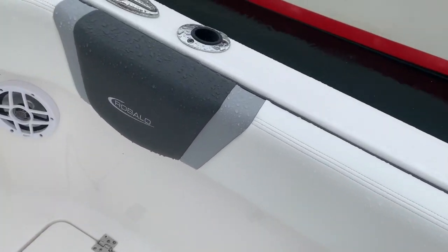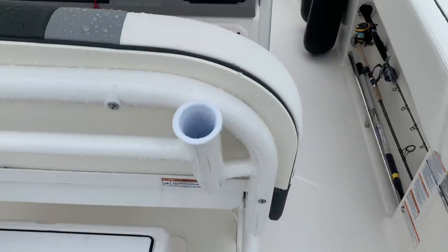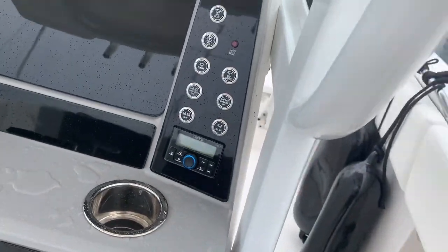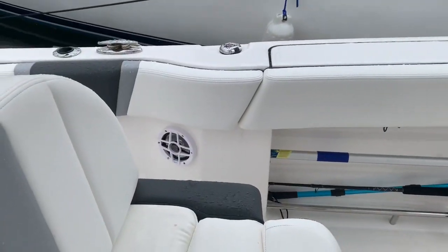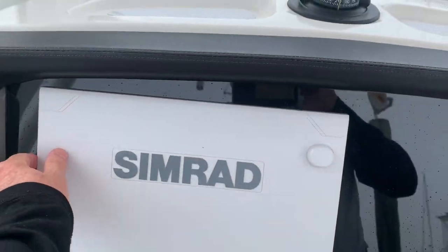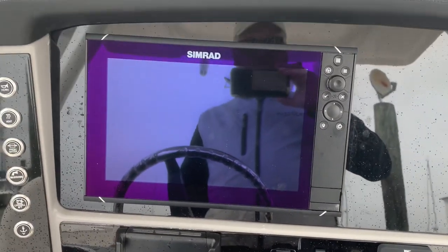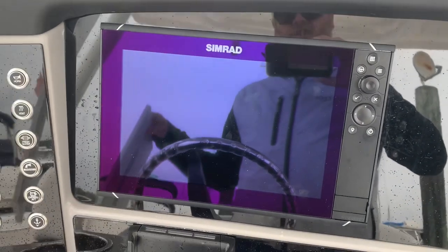Nice bolsters. Everything looks brand new — it really does look like a brand new boat. Here's the Robolo cooler in its spot. Looking at the helm, there's a Clarion stereo with speakers everywhere — some up here, on both sides, and up forward, so six speakers total. And here's our Simrad GPS chartplotter, like a 12-inch display.